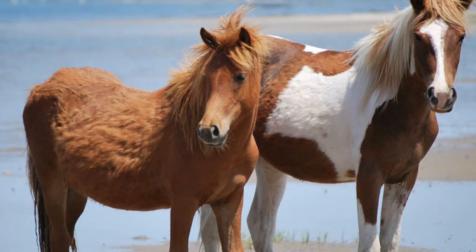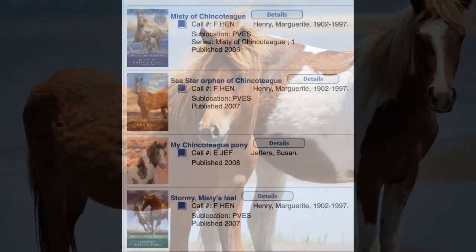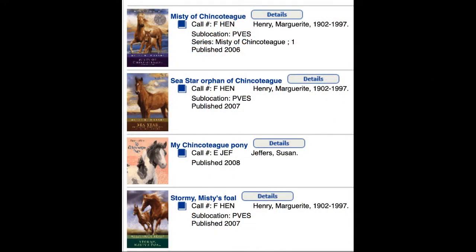Pleasant Valley readers, I just wanted to let you know that we have four books in our library that can be checked out if you'd like to read more about these wild ponies.